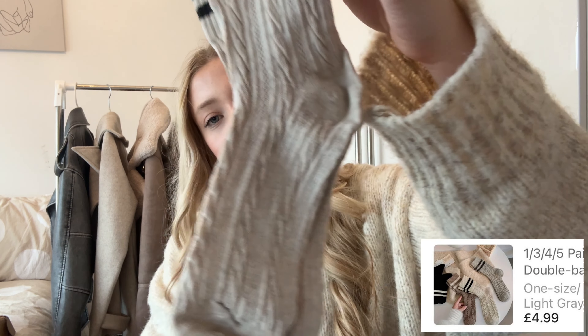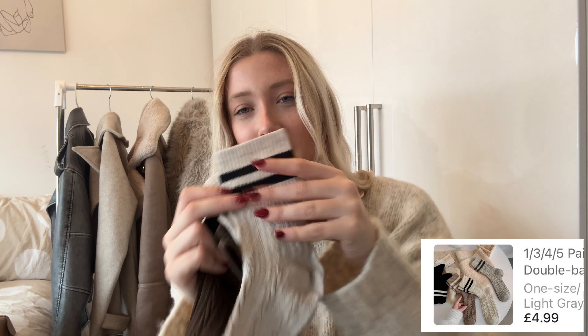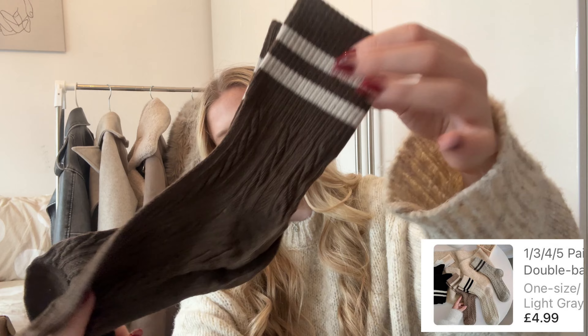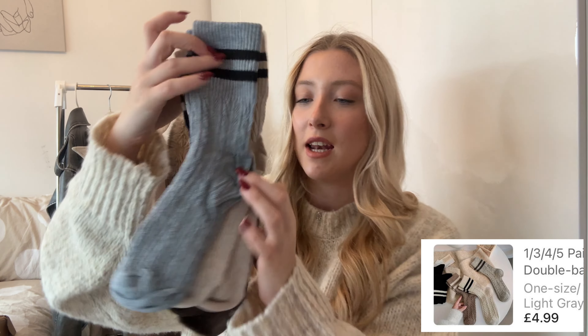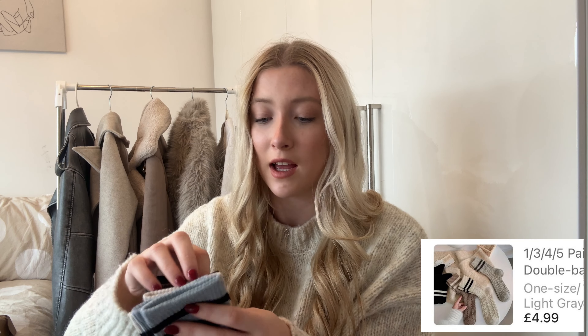I picked up some really cute autumn sports socks — a pack of four colours: grey, beige, brown, and black. They've got a really nice knitted detail to them. Packs like this on Temu are only around £5, which is amazing compared to what you'd pay for designer sports socks. The beige ones with a trench coat and leggings will just make an outfit so much better.